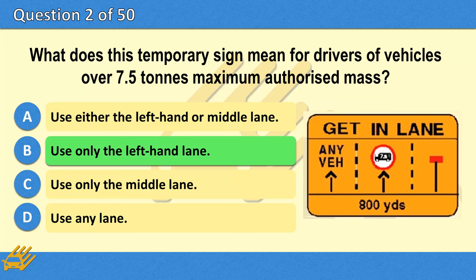The correct answer is B: Use only the left-hand lane.